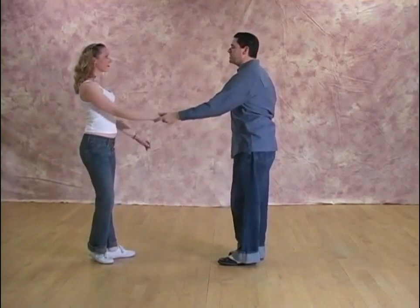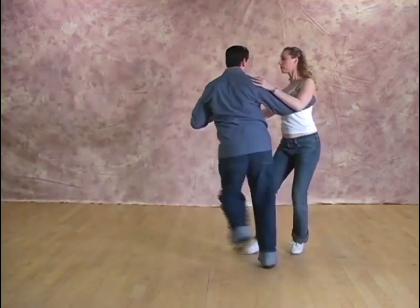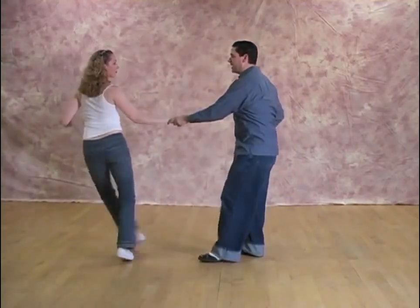We'll do that one more time. Six, seven and eight. One, two, a three, big step four, five, six, seven and eight.